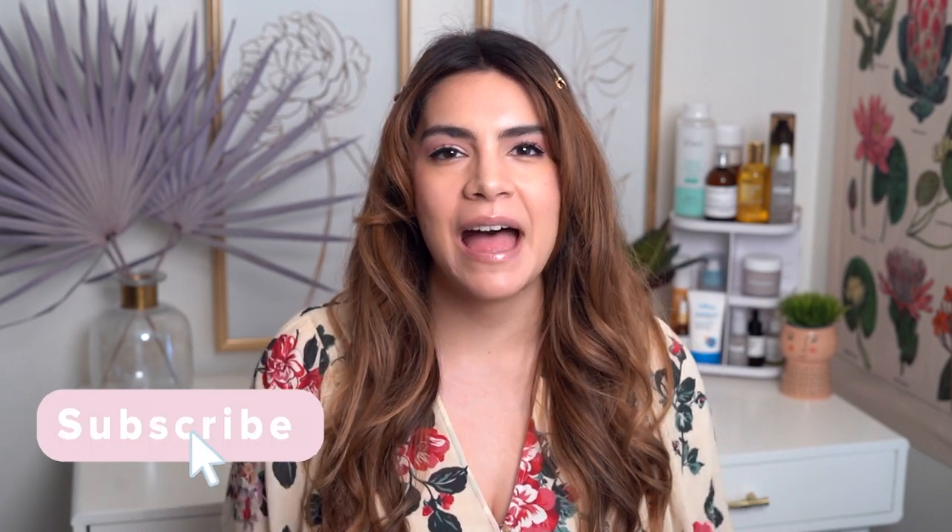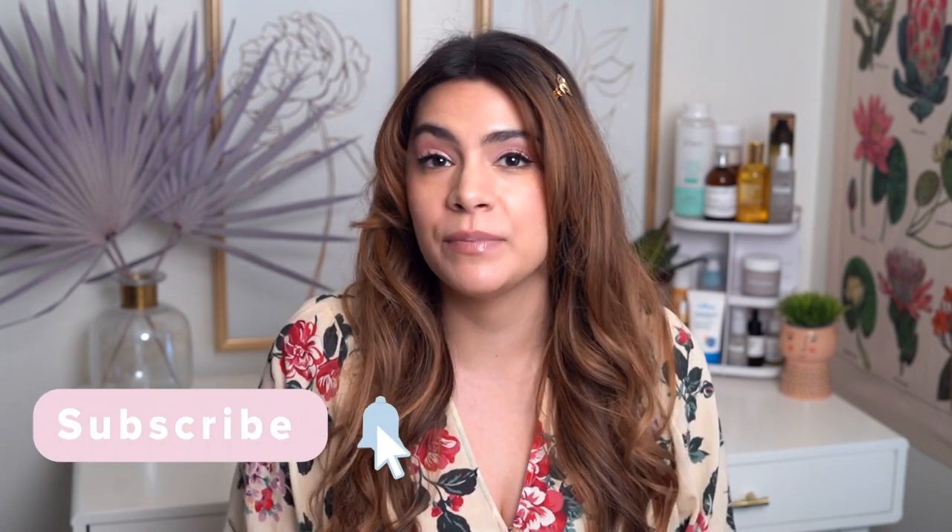Hey guys, it's Kelly, welcome back to my channel. Spring has sprung, it is definitely becoming a lot more mild and the really warm temperatures are on the way, and that's really what inspired today's video. I want to talk about gel moisturizers. I always say I'm not really a big fan of gel moisturizers, but I guess that's not completely true because there's actually quite a few different gel-based moisturizers that I particularly like and do recommend, so I think it's time to put them all together in a video.